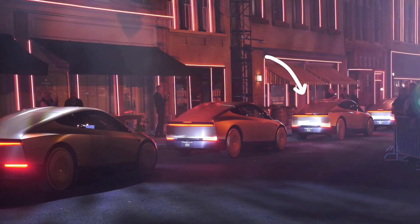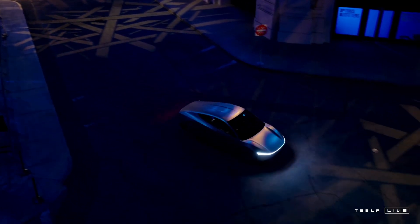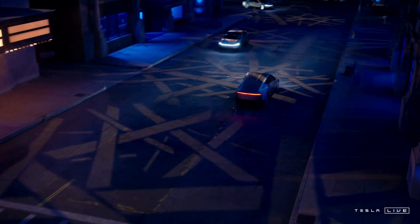We have 50 fully autonomous cars here tonight. You'll be able to take a ride in the Cyber Cab. There's no steering wheel or pedals, so I hope this goes well. Go find out.